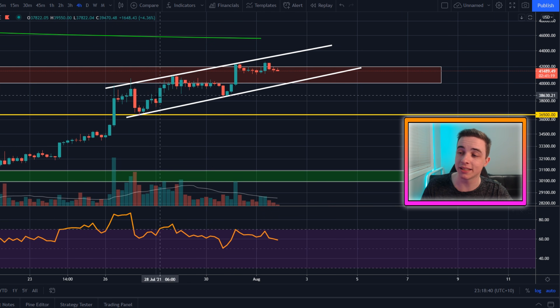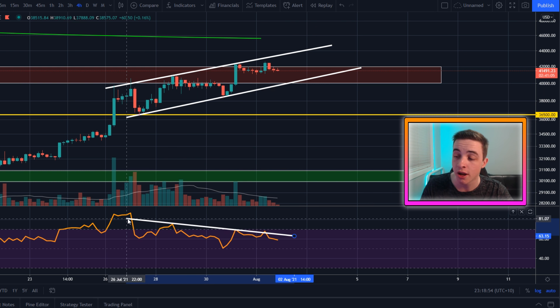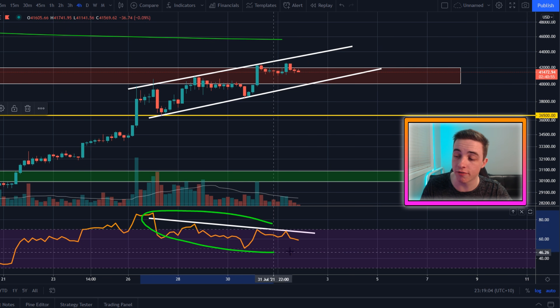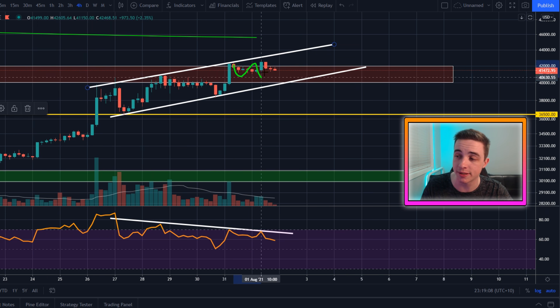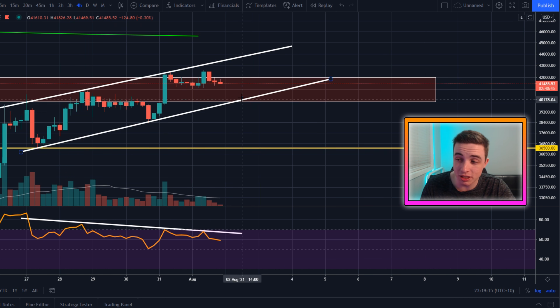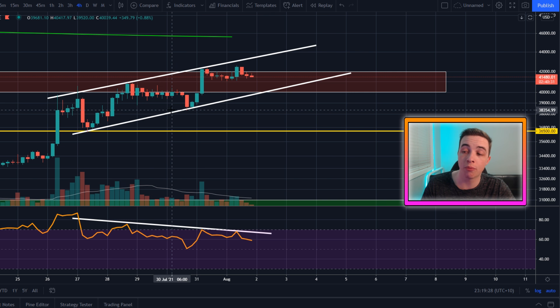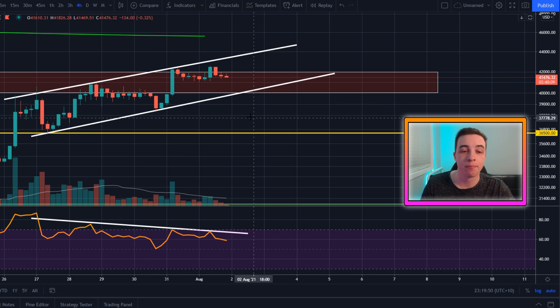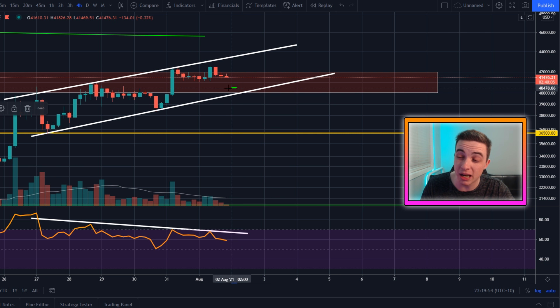In the short term on the four-hour timeframe, even though Bitcoin is in a short-term uptrend, the RSI is starting to drop off. We're beginning a short-term downtrend, seeing consistently lower highs in the RSI — a bearish divergence — which tells us we are due for at least some more sideways price action, if not slightly to the downside, possibly towards support at around $40,000. If we break below those levels, I'll be focusing on $38.3K, then $36.5K as major support levels.